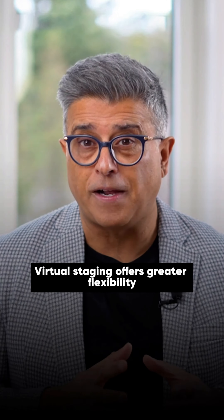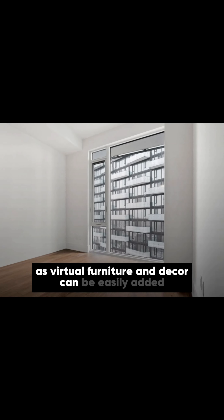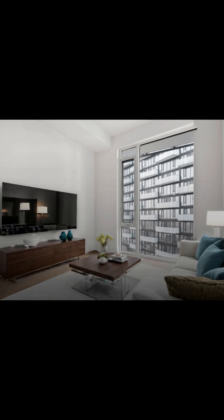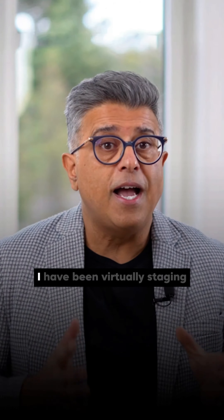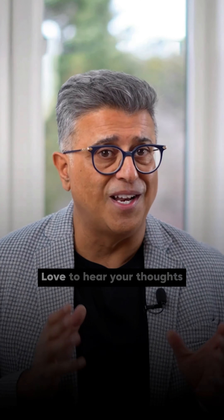Virtual staging offers greater flexibility in terms of design options, as virtual furniture and decor can be easily added, removed, or modified to suit different preferences. I have been virtually staging and believe we will see a lot more of this in the future. Love to hear your thoughts.